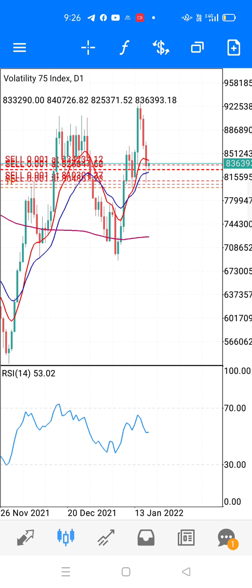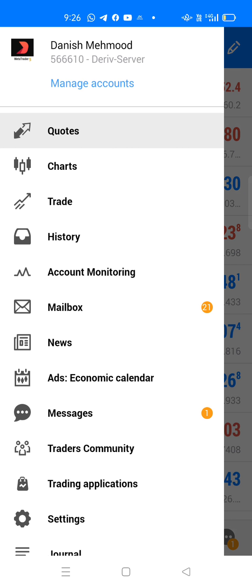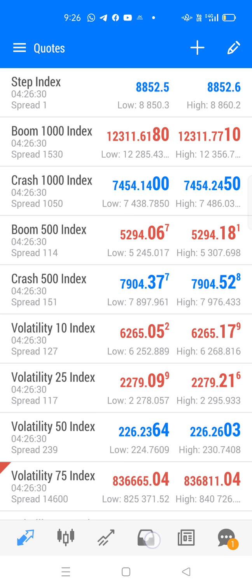Good morning, assalamu alaykum guys, how are you all? I hope you all are doing well. So today I'm just gonna show you my trading history of V75 account. This is my real account — Danish Mehmood V75.